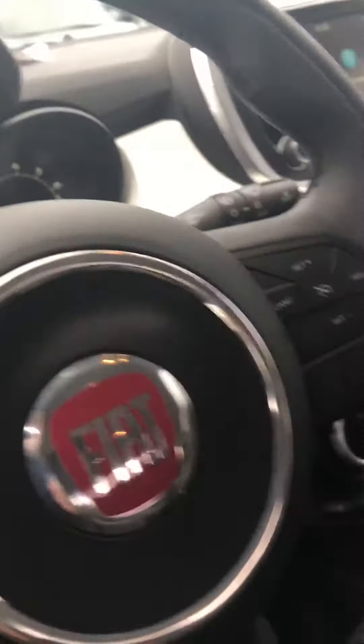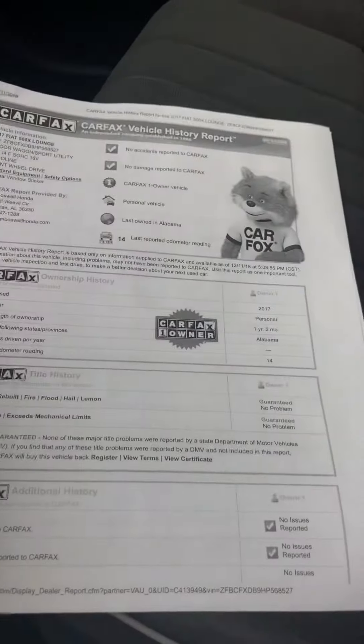The car has only got 25,000 miles on it. It is also a one owner car and it's been here in Alabama its whole life. It does have a clean Carfax as well.